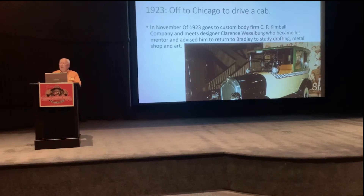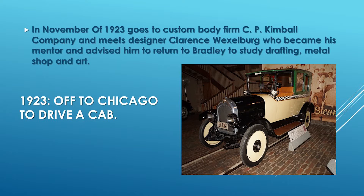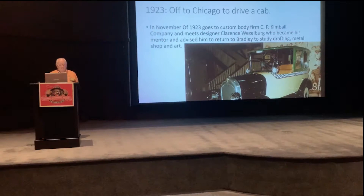In 1923 he went off to Chicago to drive a cab. He needed to earn some money, and this was a great way to look at automobiles in a large city. While doing that, he decided one day to stop at the firm of C.P. Kimball Company, where he met a designer by the name of Clarence Wexelberg, who would become his mentor. He asked Wexelberg what he needed to do to become a car designer. Wexelberg advised him to return to Bradley and study drafting, metal shop, and art — so he did.